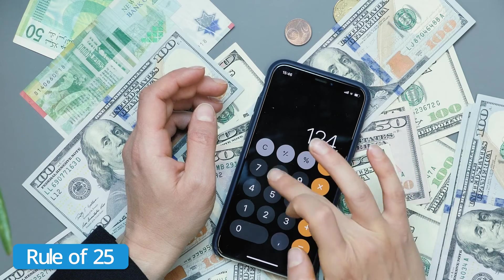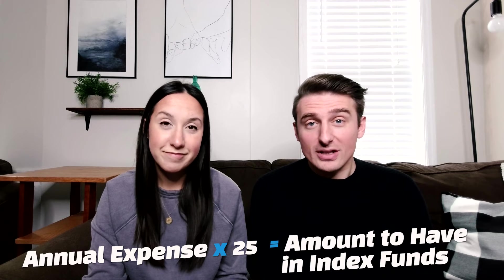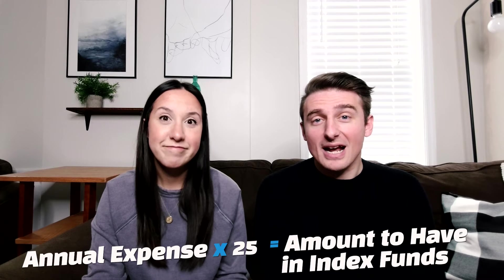How does a person actually calculate their FIRE number? A good place to start is understanding what your monthly expenses look like. When you have that number, multiply it by 12 so that you have a better idea of what your annual expenses look like. We understand that there are going to be variable costs, but at least this way you have a general idea of what your cost of living looks like in a year. That's where the rule of 25 comes in — you take your annual expenses and multiply that by 25. Whatever that number comes out to be, in terms of index funds, that is the amount of money you would need to have roughly invested in index funds so that the passive income from those index funds could cover your entire cost of living.